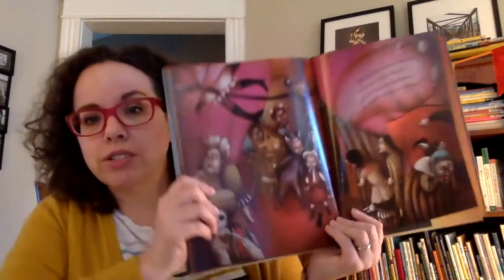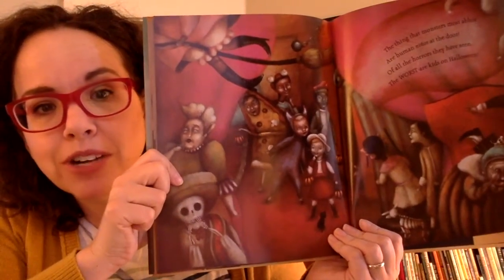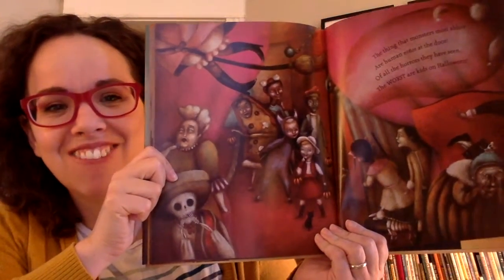What I really like about this book, which is full of sort of scary things — but not really scary things — is that at the end, the thing that is most scary are the niños, the children that show up to trick or treat. The monsters are scared of them.